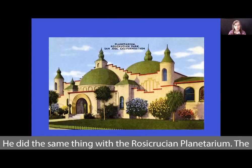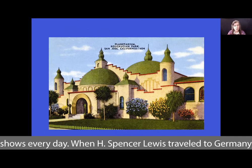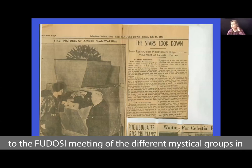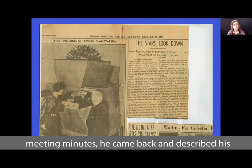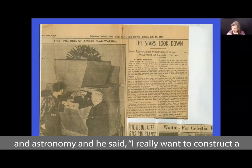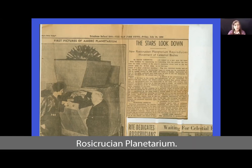He did the same thing with the Rosicrucian Planetarium. The planetarium at Rosicrucian Park was the fifth planetarium constructed in the United States, and it's still presenting star shows every day. When H. Spencer Lewis traveled to Germany to the Fudosi meeting of different mystical groups in Europe and the United States, he went to the planetarium in Munich. He came back — and this is recorded in the archival meeting minutes — and described his experience of introducing people to the mysteries of space and astronomy. He said, 'I really want to construct a planetarium like that at Rosicrucian Park.' And within a year, in the middle of the Great Depression, he manifested the Rosicrucian Planetarium.